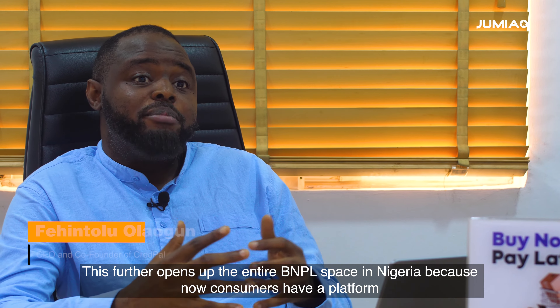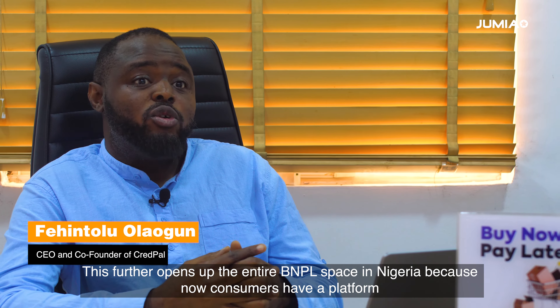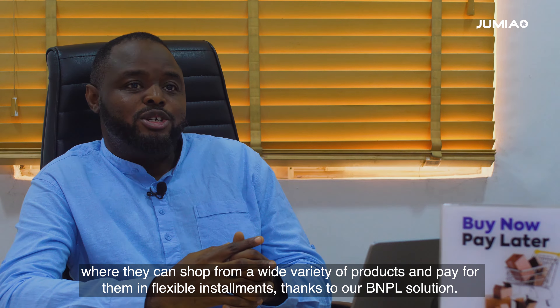This further opens up the entire BNPL space in Nigeria, because now consumers have a platform where they can shop for a wide variety of products and pay for it in flexible installments, thanks to our BNPL solution.